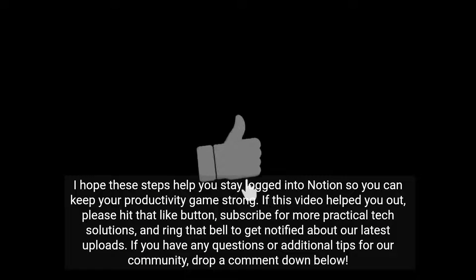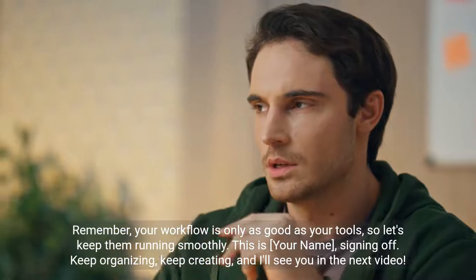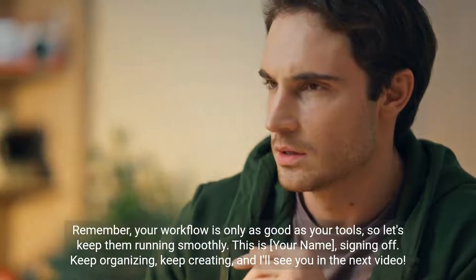I hope these steps help you stay logged into Notion so you can keep your productivity going strong. If this video helped you out, please hit that like button, subscribe for more practical tech solutions, and ring that bell to get notified about our latest uploads. If you have any questions or additional tips for our community, drop a comment down below. Remember, your workflow is only as good as your tools, so let's keep them running smoothly.